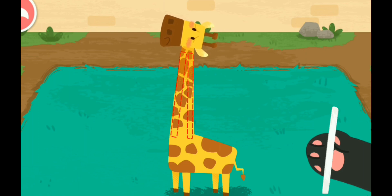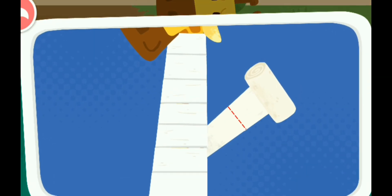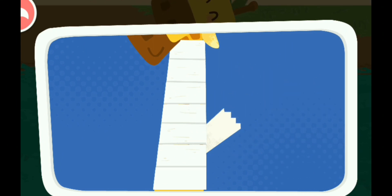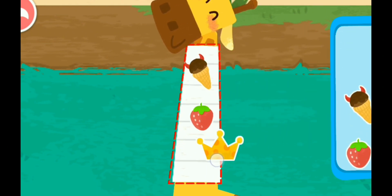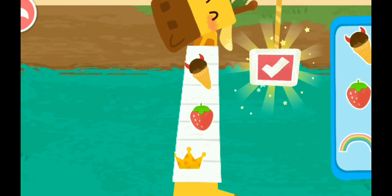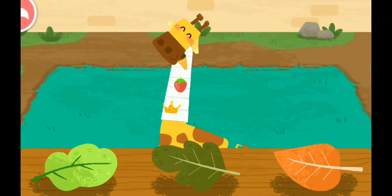And then splint it. Let the animals move into the new dormitories. Drag the sticker to decorate the bandage. The giraffe likes to eat all kinds of leaves.